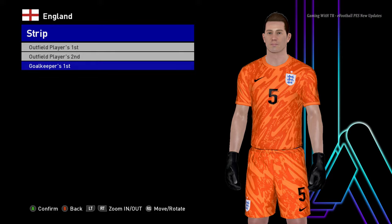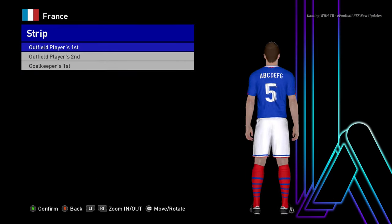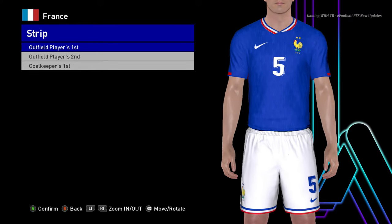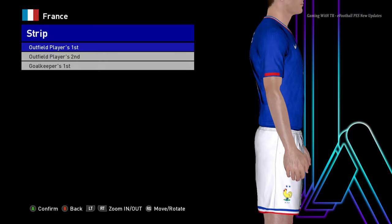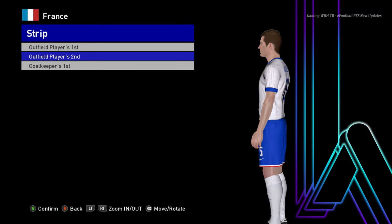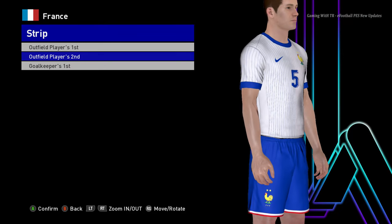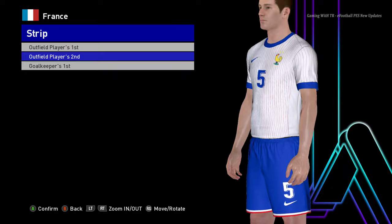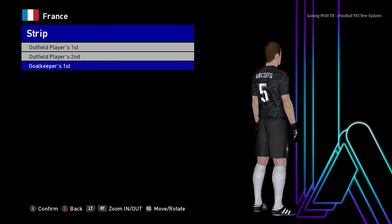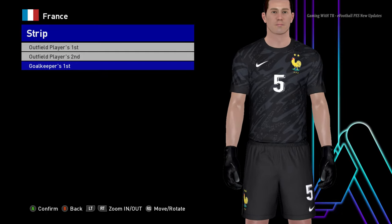Here is France. This is the home jersey of France - let me zoom in so you can see it clearly. And here is the France away jersey - I almost said England by mistake. You can see the France away one. And here is the goalkeeper version.